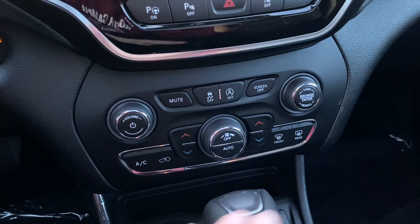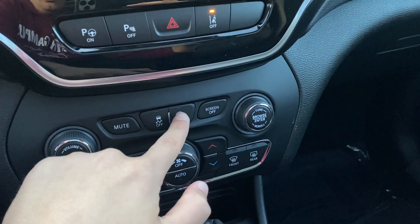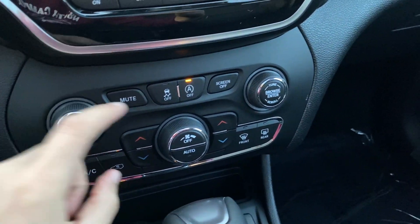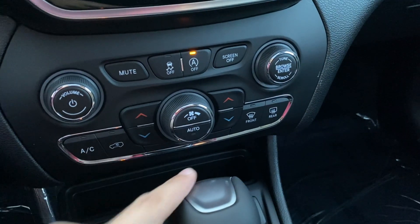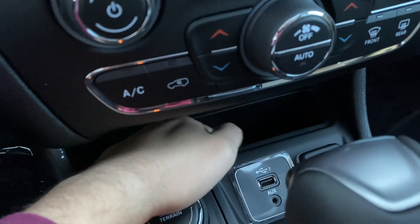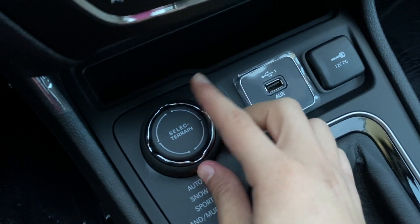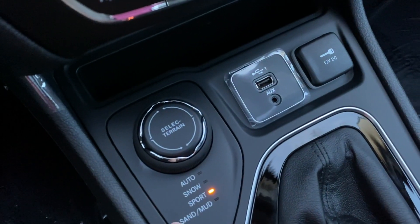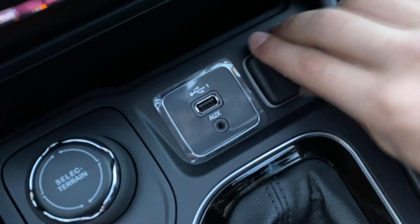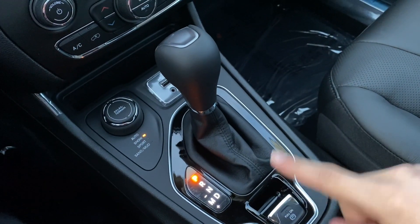The climate controls are all the way at the bottom and very easy to use. There's traction control, and an engine shut-off function where the engine turns off when you come to a complete stop to save gas. There's a volume knob, a tune knob, and the climate controls as mentioned. Going to the right there's a little bit of storage for a phone, and right here is the terrain selector — you can go from Auto, Snow, Sport, Sand, and Mud. There's also a USB, an aux, and a 12-volt. Here is the nine-speed automatic transmission shifter.